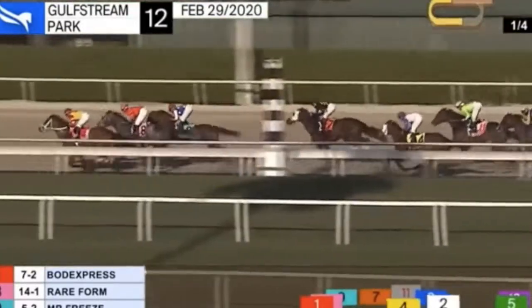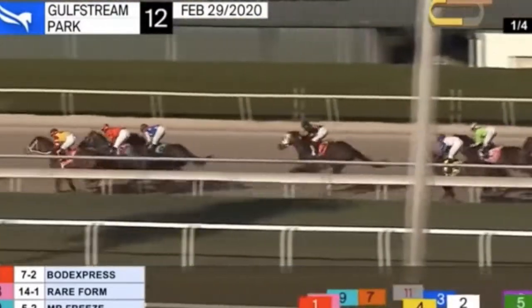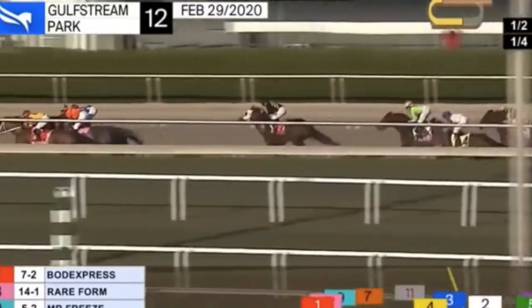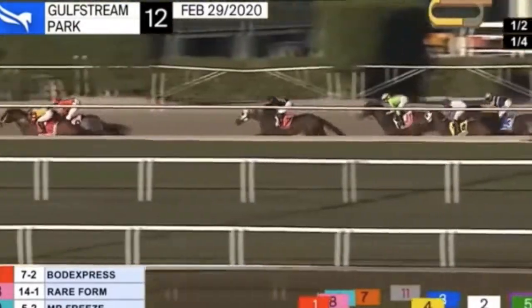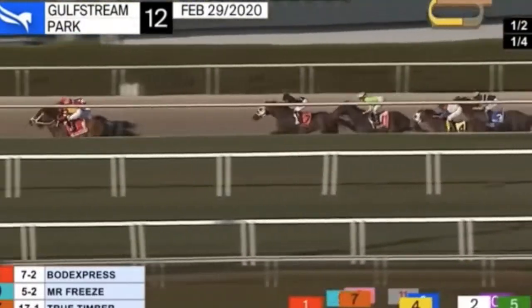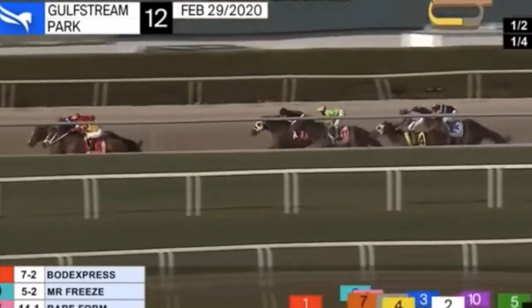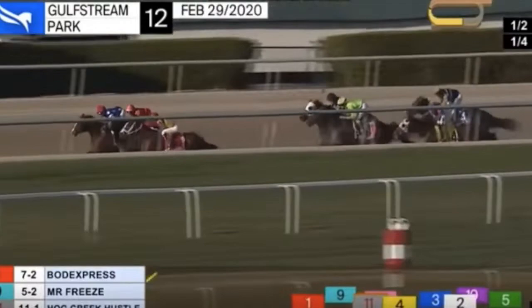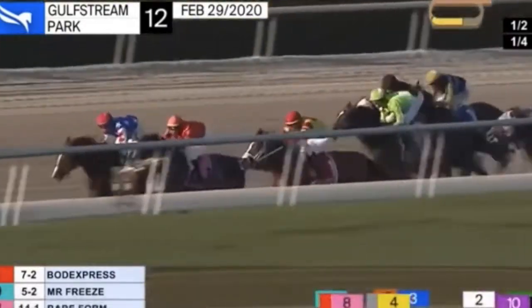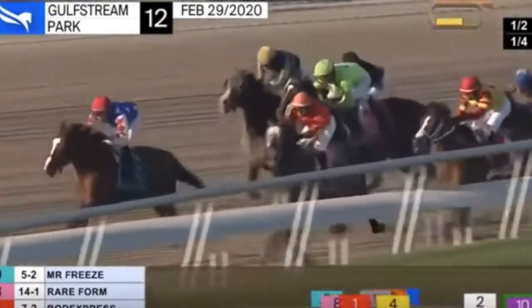Although he does prefer the one mile distance, as shown with his wins in the Aqueduct Stakes and Gulfstream Park Mile, a mile and an eighth shouldn't be a problem for him considering his second in the Pegasus World Cup Invitational. I have a good feeling that he will, at the very minimum, get second or third, because he's a very game horse. He has not finished any worse than third in his last six starts, so he's a pretty credible animal. I think he'll definitely be a great play for show or even a win bet. I genuinely love Mr. Freeze in this race.